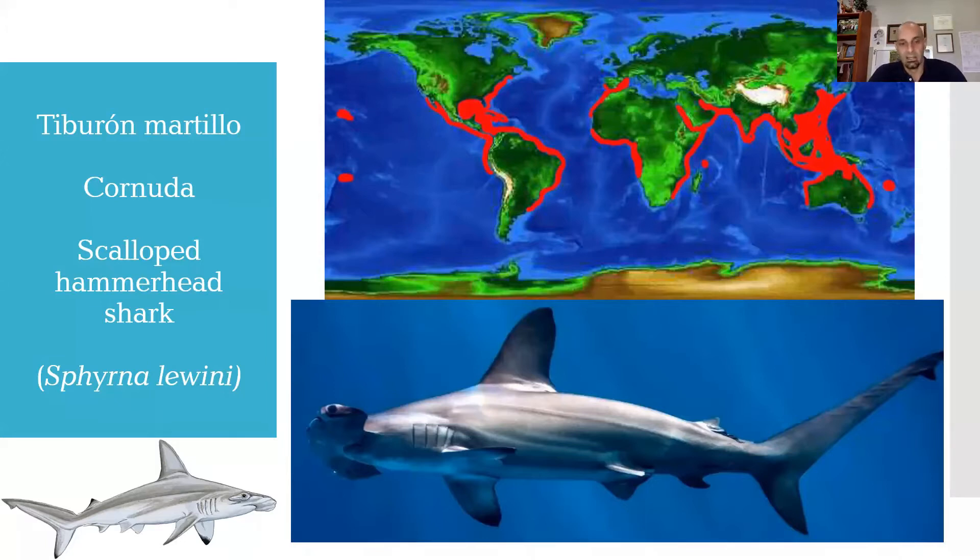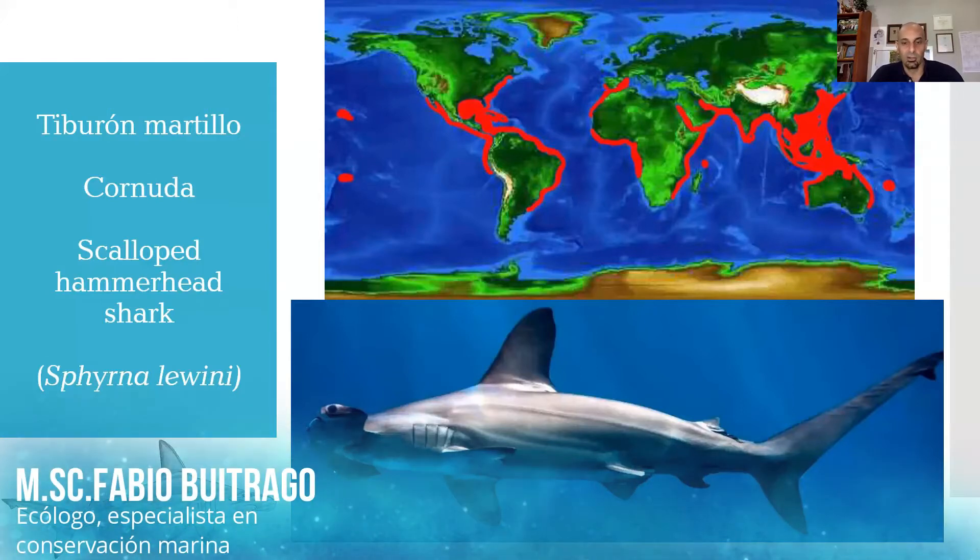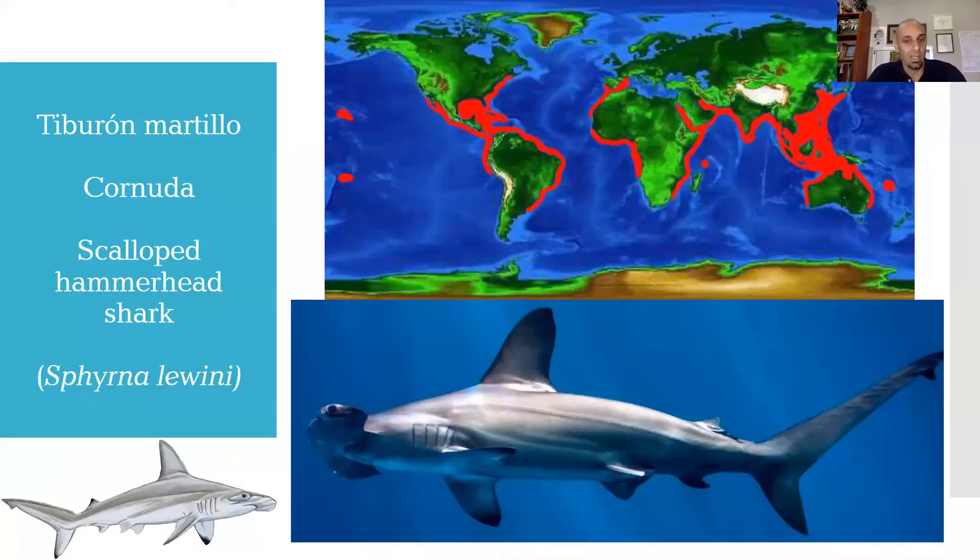They have several characteristics we will see now, since we have already been looking at aletas dorsales, aletas pectorales, form of the head, aleta caudal, aleta anal, and aletas pélvicas. You can already see some differences between this species and the previous one, the great tiburón martillo. The distribution of this species, which responds to the name Sphyrna lewini, is also across all tropical seas of the world.